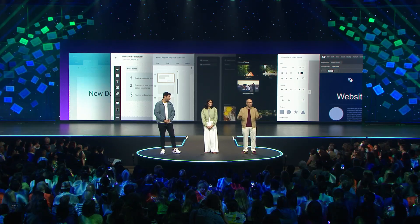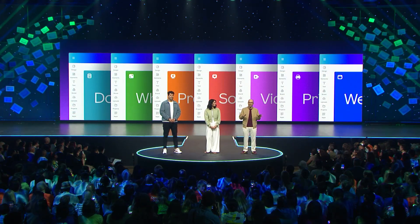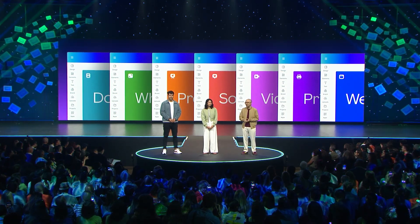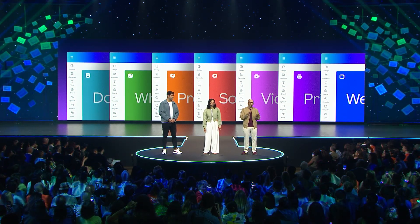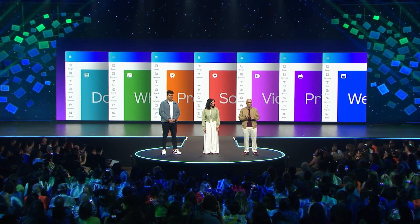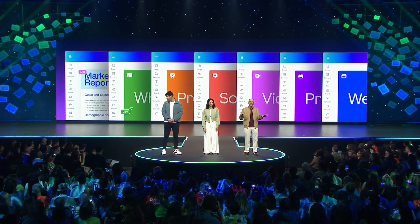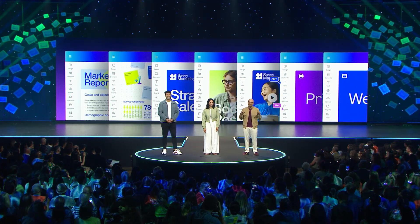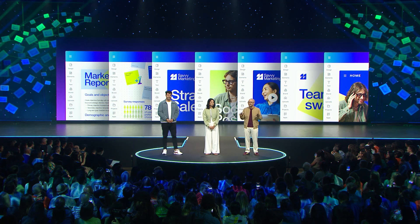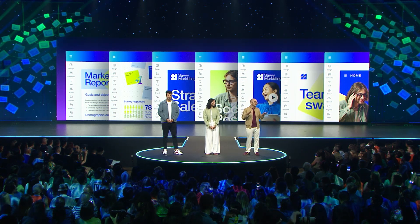That's why we spent the last decade building Canva's Visual Suite. Now you have all the tools you need in the same familiar platform — docs, whiteboards, presentations, social posts, videos, print items, and websites. You don't have to learn something new every time you want to design something new. Everyone can create, collaborate, and stay on brand no matter what you are designing.